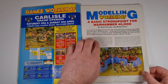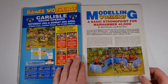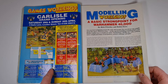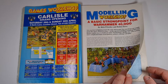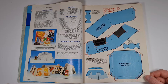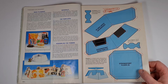In this issue we've got the blueprints for a basic strongpoint for Warhammer 40,000. I love this as well — they used to give vouchers that if there was a new store opening, you could take it down to your local store and get money off. That's something that's been assigned to the distant past. And there are the blueprints for the stronghold.